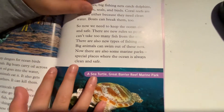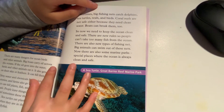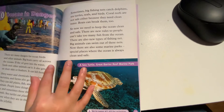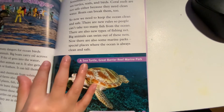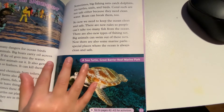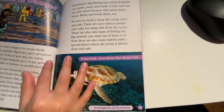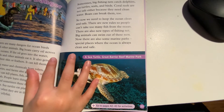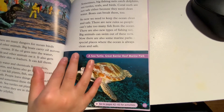So now we need to keep the ocean clean and safe. There are now rules so people can't take too many fish from the ocean. There are also new types of fishing nets so big animals can swim out. Now there are also some marine parks — special places where the ocean is always clean and safe.